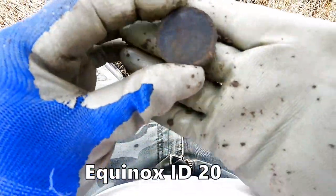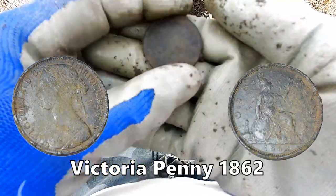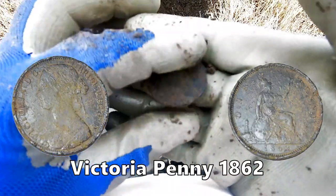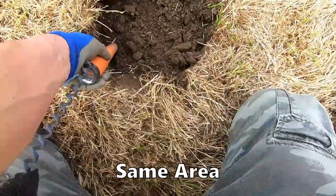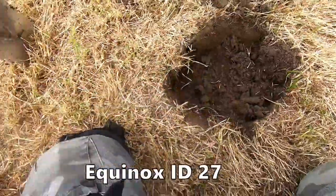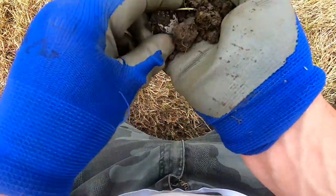Victoria Penny. What's going there? What have we got here? Another one!